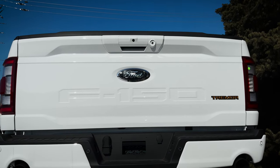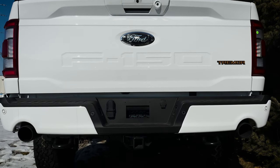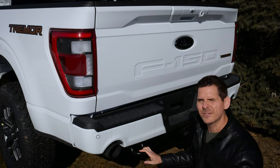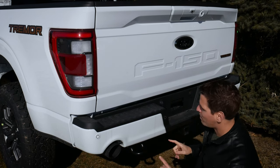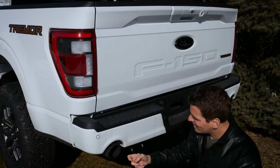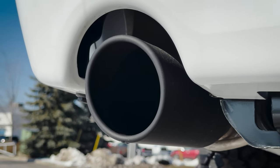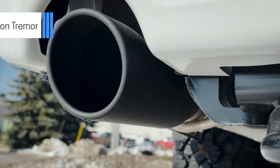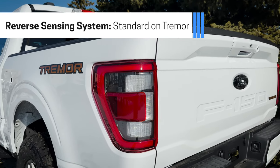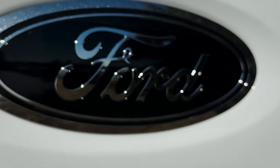I like the contrast between the front and back of the Tremor. We've got black painted tow hooks in the back versus the orange ones in front. It would be cool if the rear hooks were orange too. One nice touch is that the black tow hooks complement the black painted exhaust tips on both sides — it looks pretty dang sharp. We also have a reverse sensing system, LED tail lamps, and a black Ford logo on the very back.